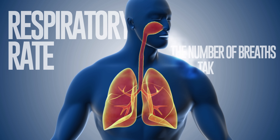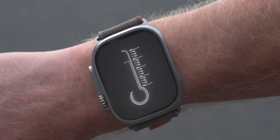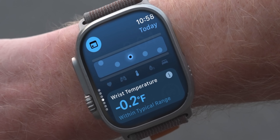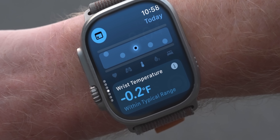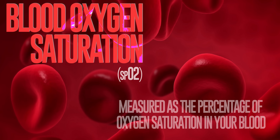It also measures respiratory rate, which is the number of breaths taken per minute. An elevated respiratory rate might mean your body is struggling to get enough oxygen. It also measures wrist temperature — the temperature of your skin on your wrist — showing you a plus or minus compared to your past readings.